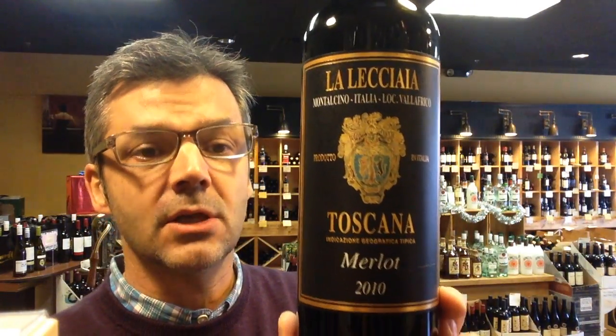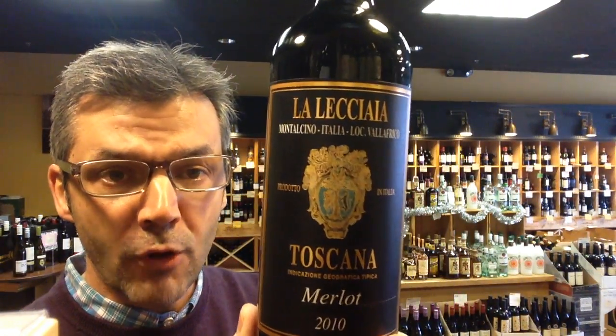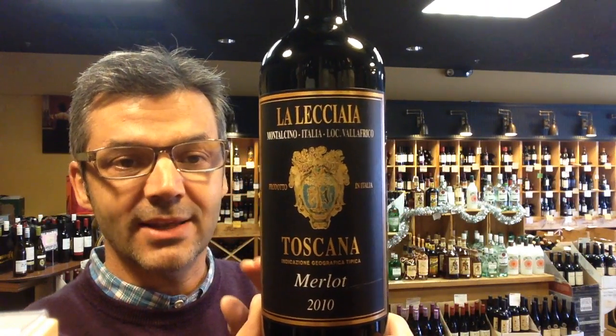This is from an estate called La Leccecaia. What a beautiful bottle of wine. This is a Tuscan Merlot. This has got 92 points by James Suckling, a 2010 — it's got some nice bottle age to it. Merlot from the Montalcino region of Tuscany.